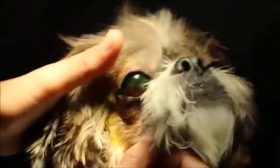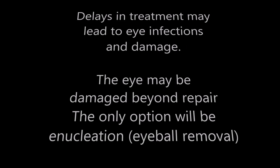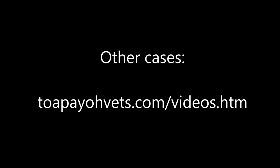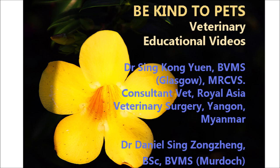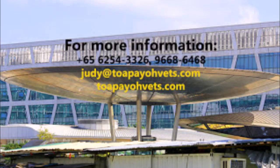Advice to dog owners: eye ulcers are emergencies — get veterinary attention immediately to save the eye. Delays in treatment may lead to eye infections and damage. The eye may be damaged beyond repair, and the only option would be enucleation, which is eyeball removal. For more information about other cases, visit the following link or feel free to contact Topio Vets.